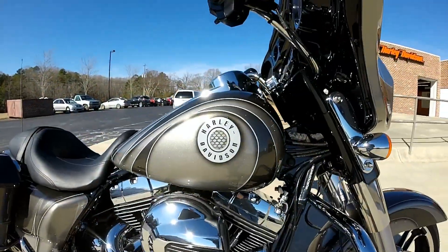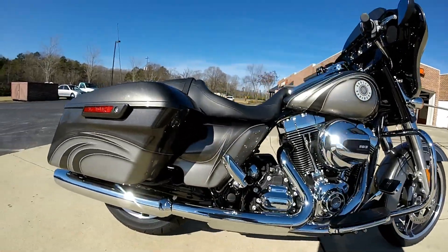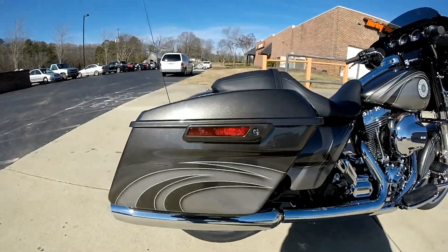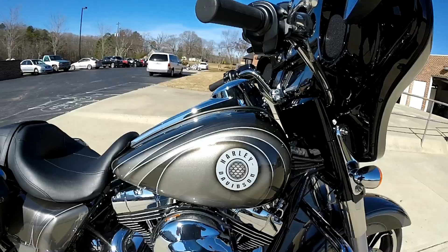If you're the kind of person that doesn't want your bike to look like everybody else's, this is the one for you. It's got this custom paint set on it — it's a one-of-a-kind. Absolutely gorgeous.